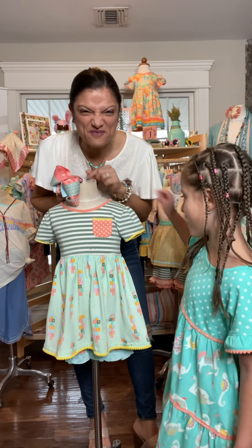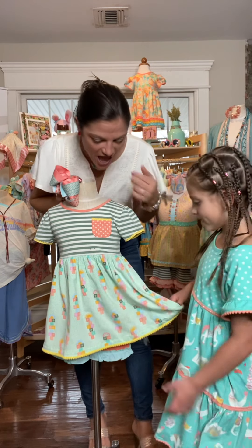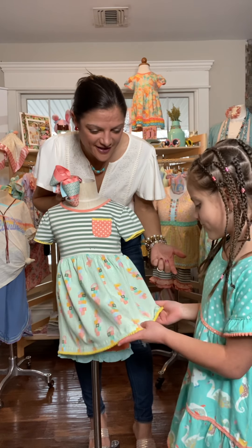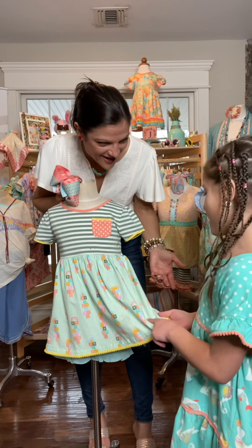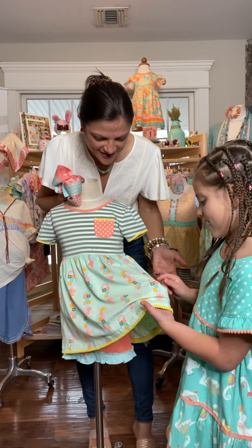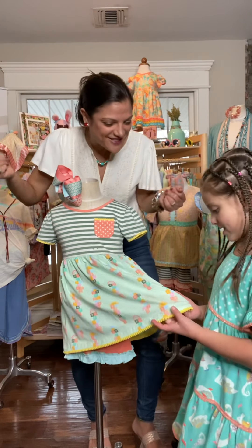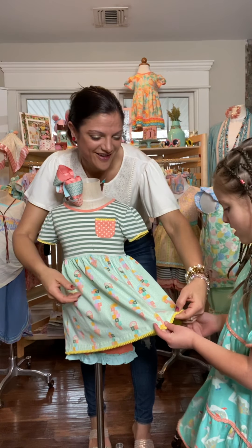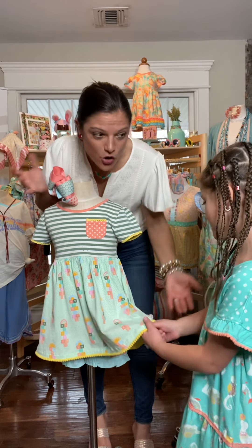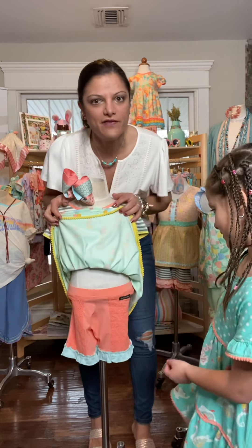And then it has a really cute little pocket — you could put a little piece of jewelry in there. On the bottom it has a Hopscotch print, blue polka dots, a sunshine print. And then there are pom poms! Who doesn't love pom poms? So you're going to get this outfit here with these shorties — I love these shorties.